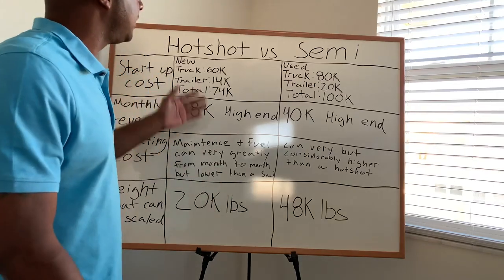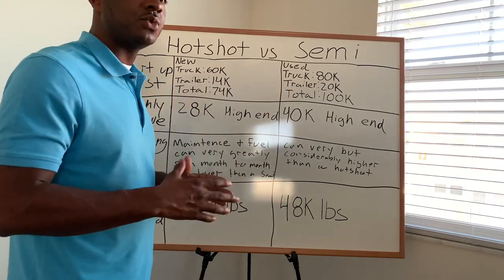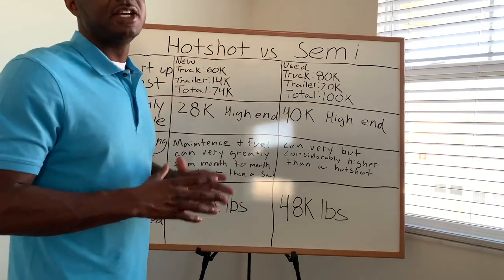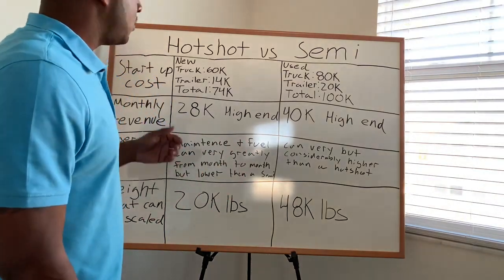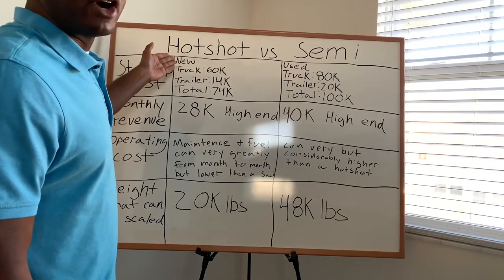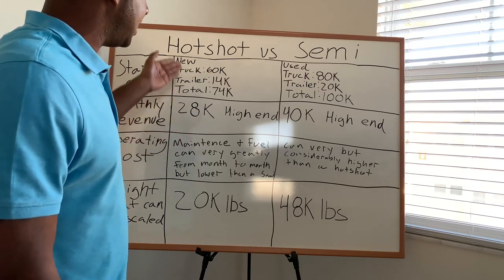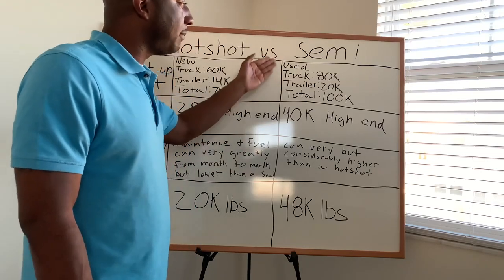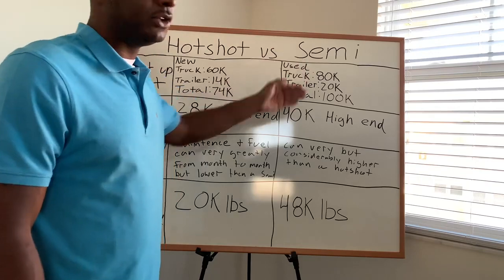Hey, what's up YouTube. Today I'm going to go over the differences between hot shot versus semi trucking. There are always questions about whether people should buy a hot shot or a semi. I'm going to go over buying a new hot shot, since most people getting into hot shot trucking buy new, and a used semi for the semi portion.